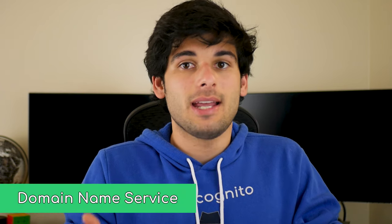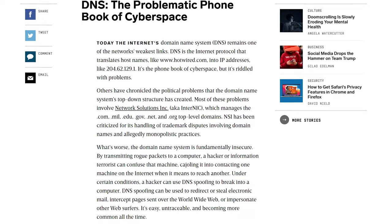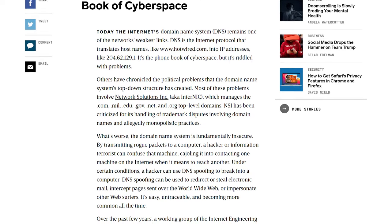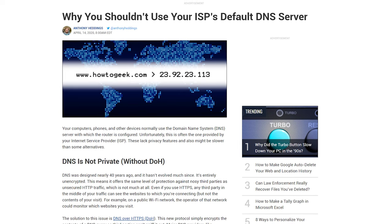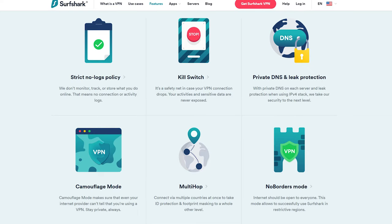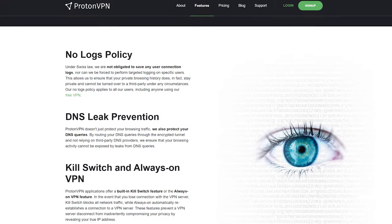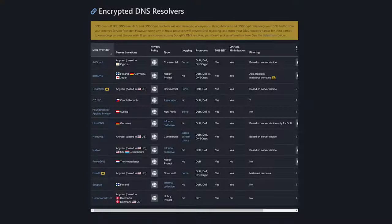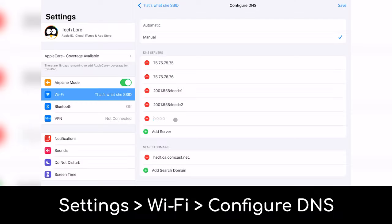DNS is a domain name service — like a phone book for the internet — directing you to the sites you visit every day. The problem is most default DNS providers track your browsing, so try using a DNS provider with privacy in mind. If you're using a VPN service, it likely includes its own DNS server, meaning you don't need to worry about this, although you should double-check. If you aren't using a VPN, check out the DNS servers on PrivacyTools.io and manually set them on your phone. I'll leave instructions below on how to do that.